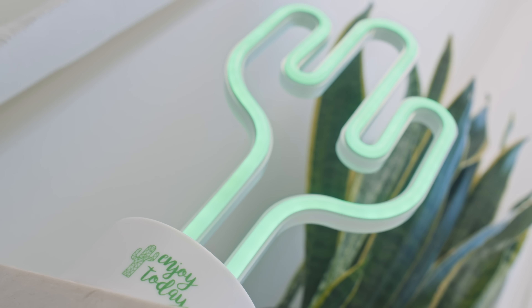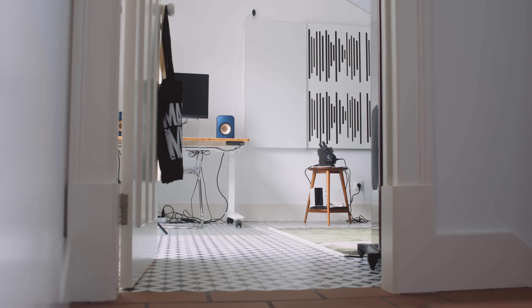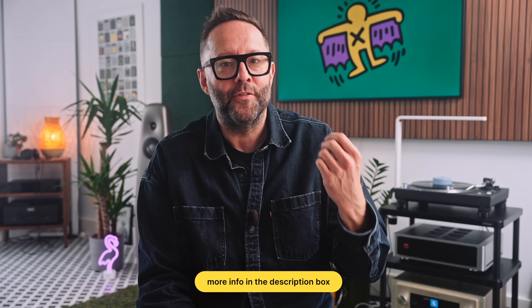Reverb is short for reverberation. It is very much a mid-range and high frequency problem in the context of room acoustics. Below something called the Schroeder frequency — which varies from room to room but usually sits between 100 and 200 Hz — the room's behaviour moves from reverberant to resonant. That resonant behaviour is what gives us bass problems, but we are not talking about bass resonances today. We are concerned with reverb in the mids and in the highs.